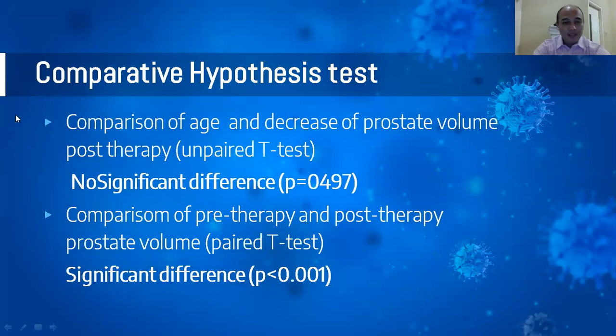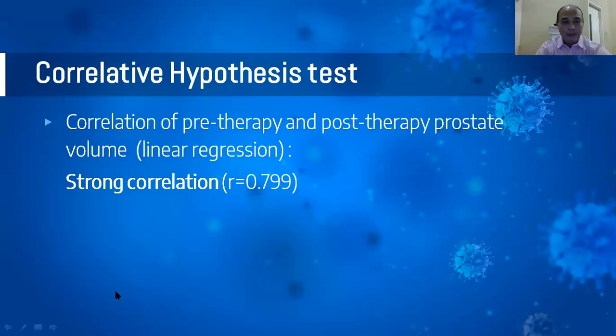With the comparative hypothesis test — comparison of age and the decrease of prostate volume post-therapy using unpaired T-test — there was no significant difference. However, the comparison of pre-therapy and post-therapy prostate volume using paired T-test showed a significant difference. With the correlative hypothesis test using linear regression for pre- and post-therapy prostate volume, there was a strong relationship.